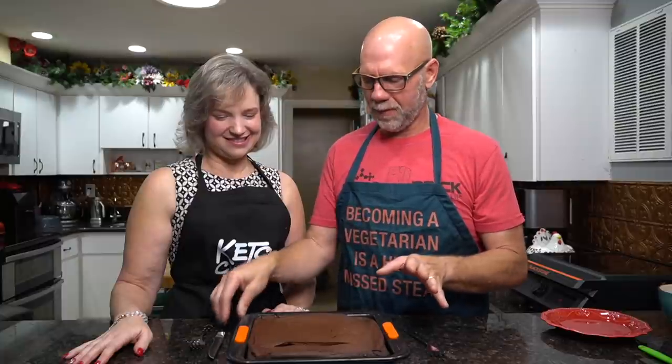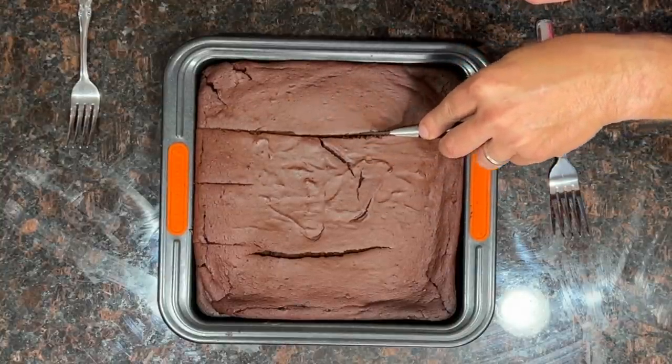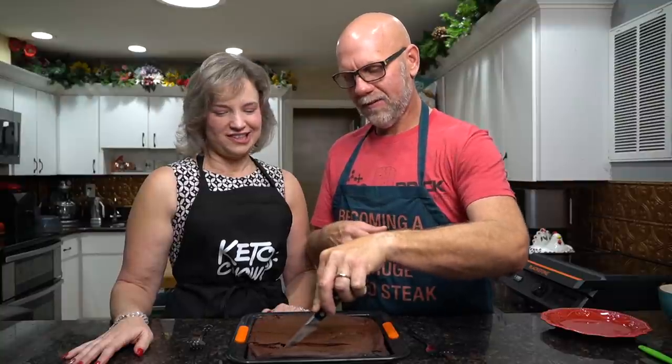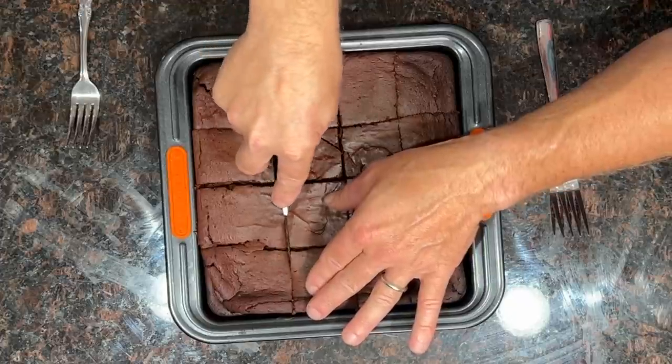The cake is done. I'll leave a link below for the recipe with all the nutrition info. This is very rich so we're going to cut it into 16 pieces. It cuts so easily — like butter. Some pieces end up bigger than others, but that's just us.